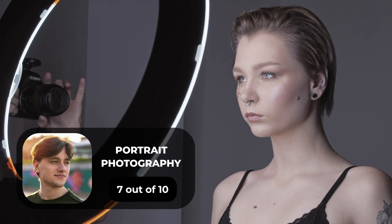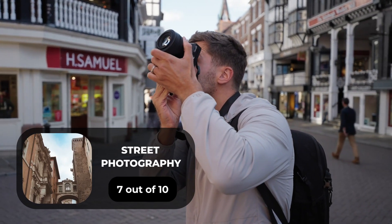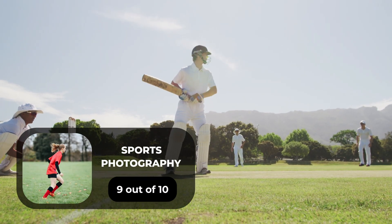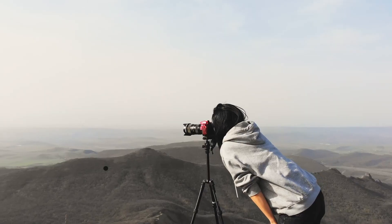For portrait photography, we will give it a 7 out of 10 rating. For street photography, we will give it a 7 out of 10 rating. For sports photography, we will give it a 9 out of 10 rating. For day-to-day photography, we will give it an 8 out of 10 rating.